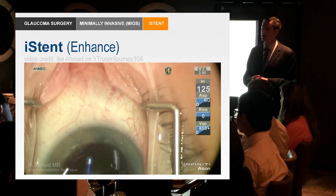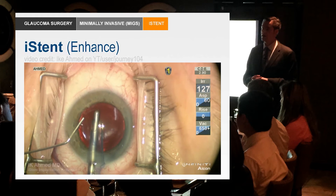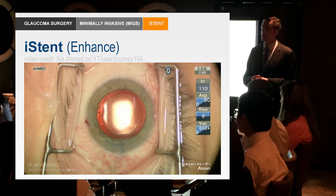Here he goes, putting in the stent, and you see the blue dye go through there. He's going to do it again — you see that? That's really neat. So you see this and you think, wow, okay, it's a neat procedure.